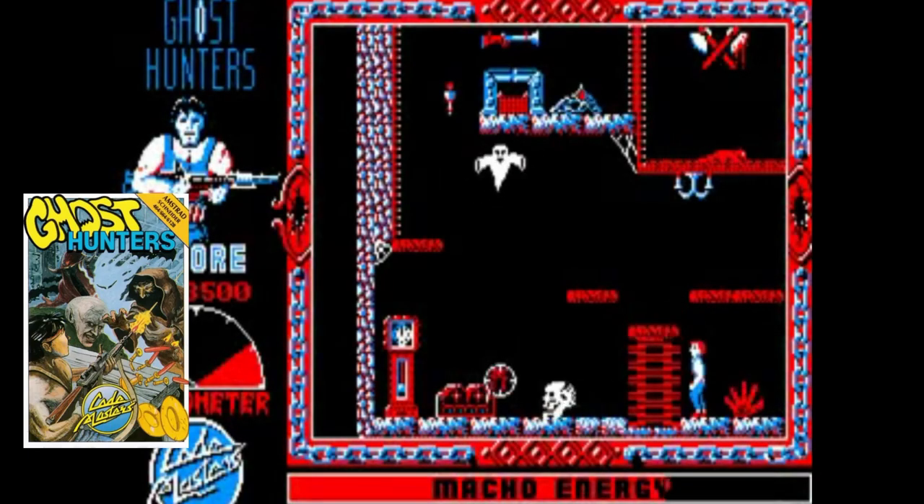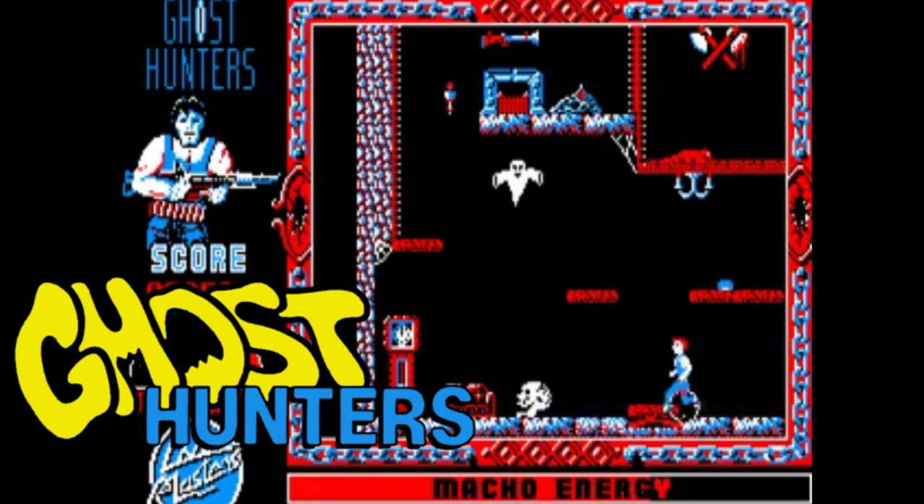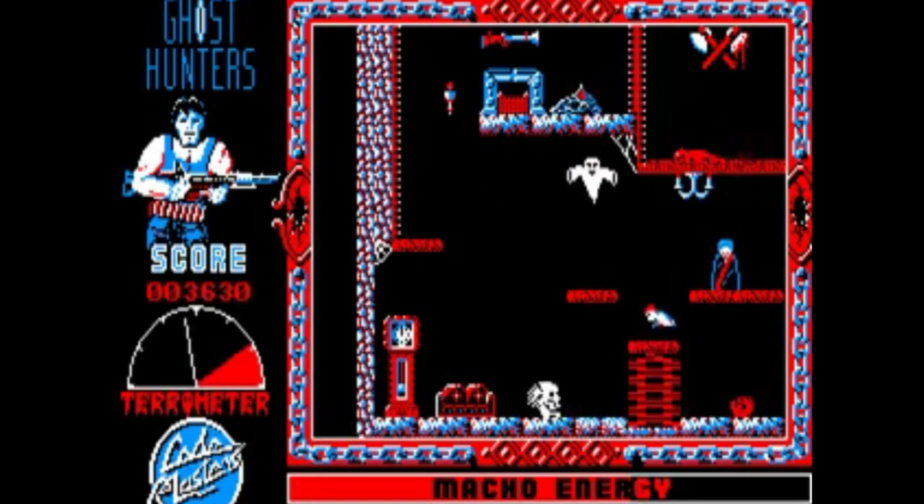Who you gonna call? Ghost Hunters! Not just one of the best Codemasters games ever released, but one of the best ever budget games of all time.